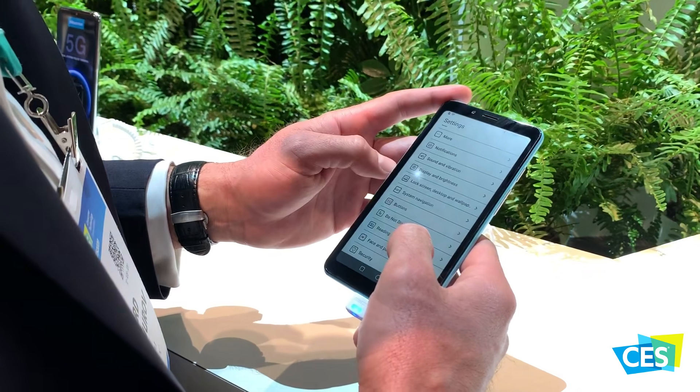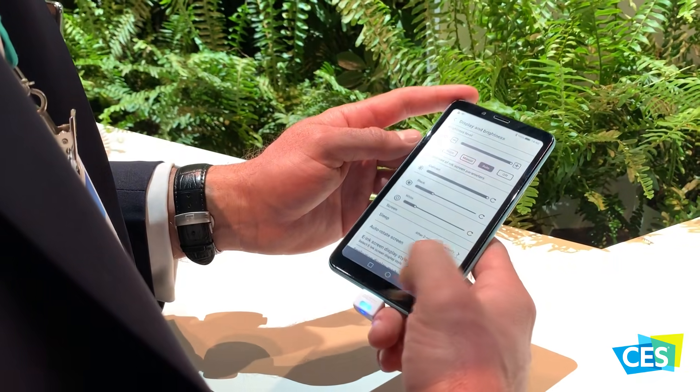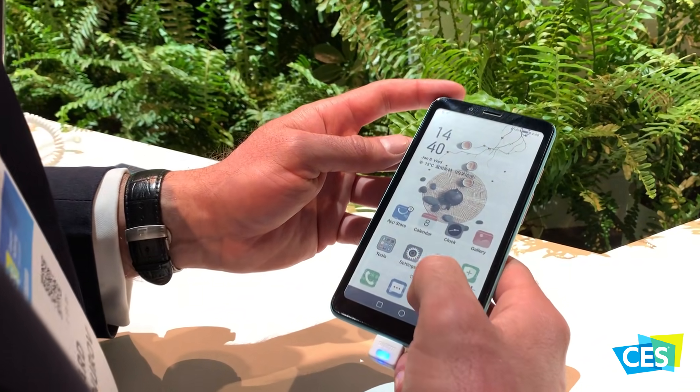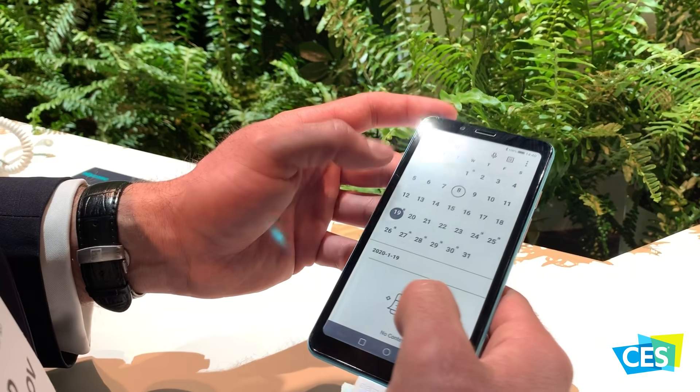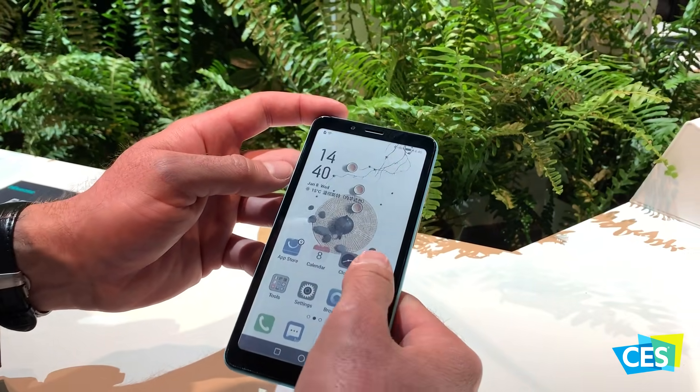We have two modes already — a clear mode and a smooth mode. In smooth mode, video is watchable; you can still watch video. But compared with a normal LCD display, the experience still needs further improvement.